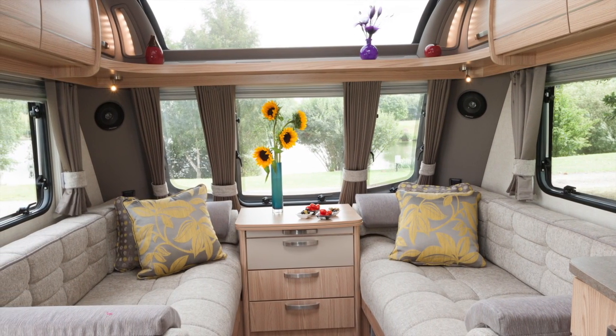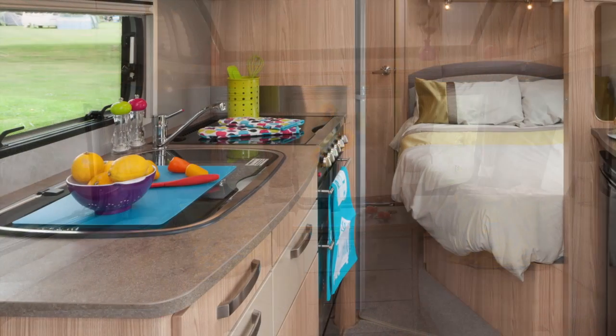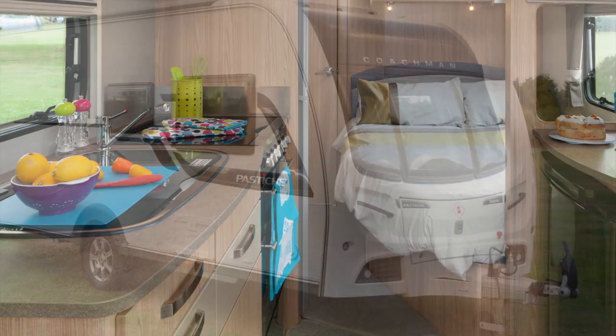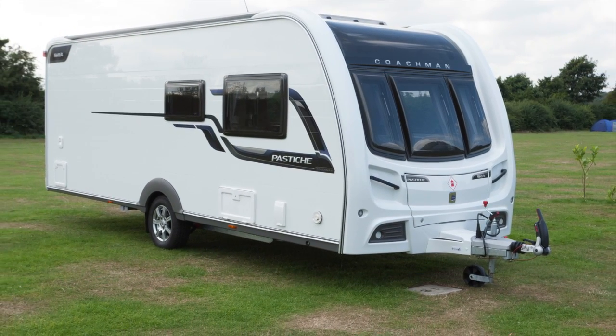In conclusion, the quality look and feel that you'd expect from a Pastiche are combined with ample storage — especially in the kitchen — a spacious washroom, and equipment that includes an extractor fan and ATC. Is the 564 value for money with its £21,995 price tag? We'd say definitely.